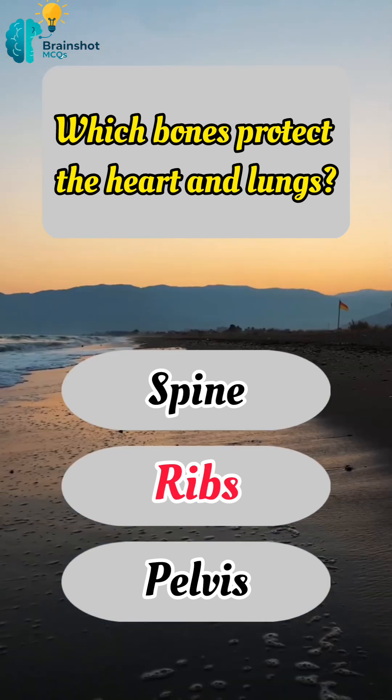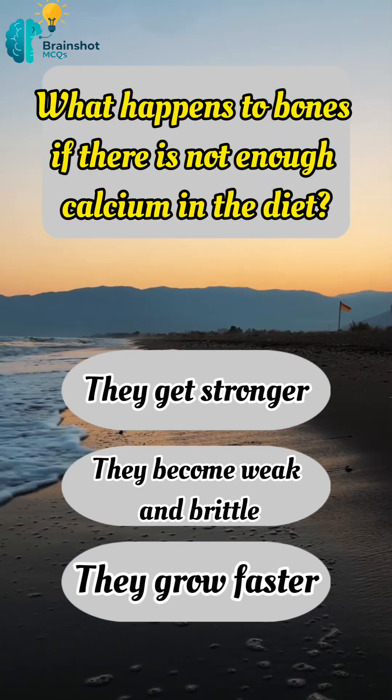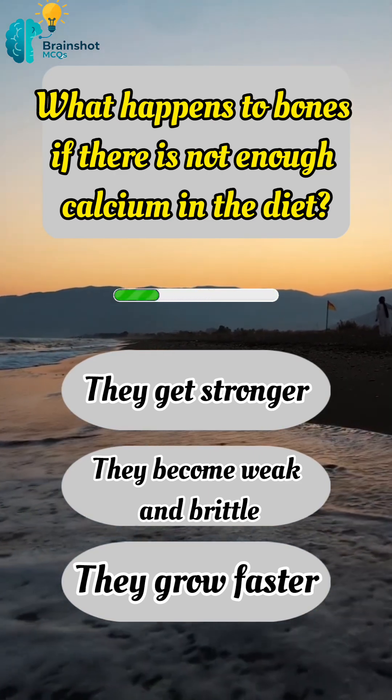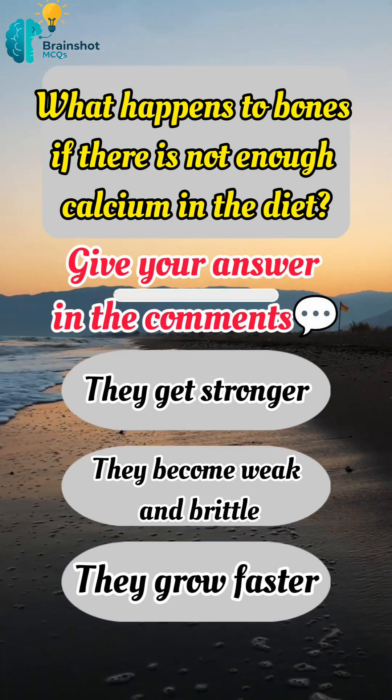Correct answer: B, ribs. What happens to bones if there is not enough calcium in the diet? Give your answer in the comments.